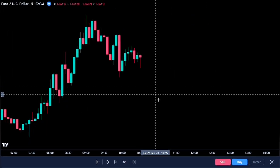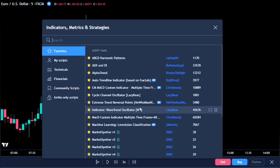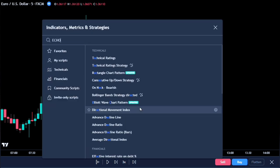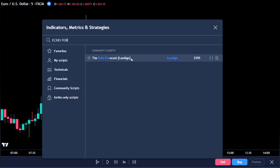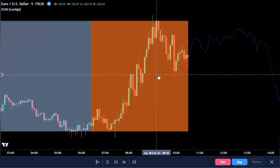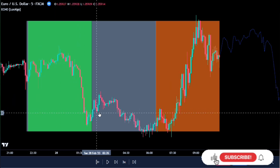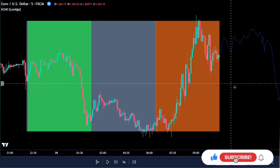Now let's get down to the buy-sell indicator strategy on TradingView. Let's first add the ECHO Forecast — this one right here by LUX-ALGO. This buy-sell indicator uses a simple time series forecasting method derived from the similarity or dissimilarity between recent prices and historical prices.